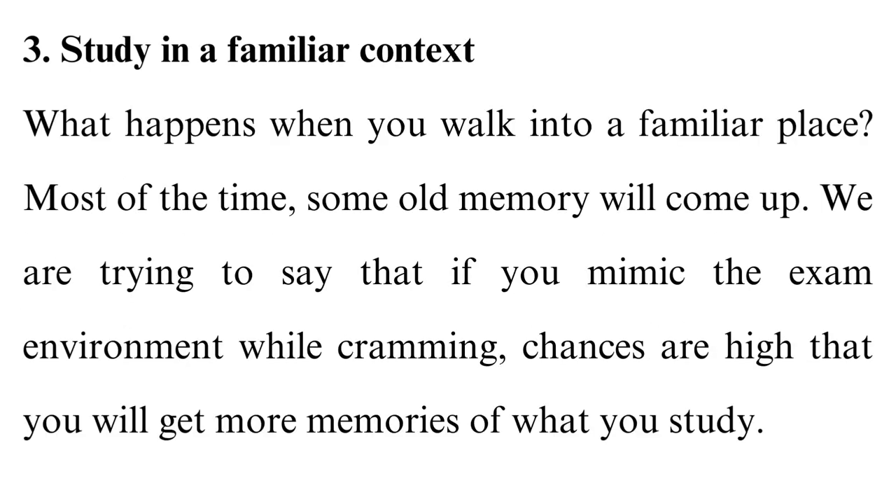3. Study in a familiar context. What happens when you walk into a familiar place? Most of the time, some old memory will come up. If you mimic the exam environment while cramming, chances are high that you will get more memories of what you study. The point is: try to make the atmosphere of your study space resemble what will be in the exam setting. You can mimic things like sound, temperature, smell, etc. For instance, if the exam room is excessively quiet, make your study space as quiet as the exam room.